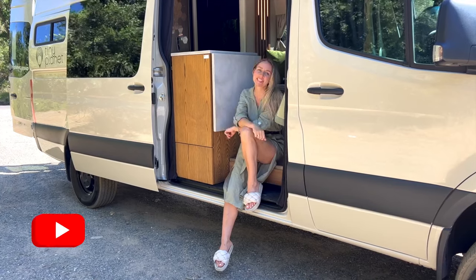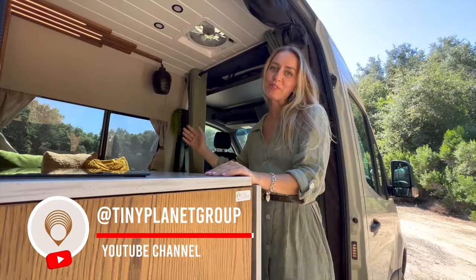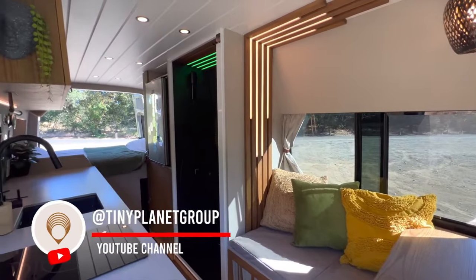Hi, I'm Sofia and this is my van. Welcome to my van. I will do a quick tour for you.